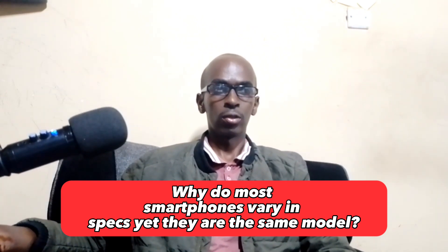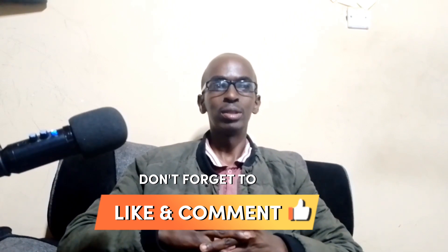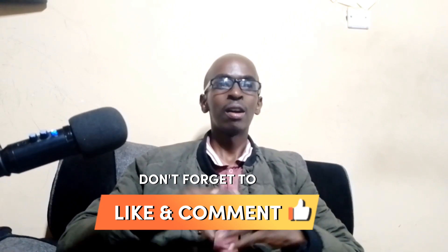That's all for today. Thanks for watching. If you have any questions, please feel free to leave a comment below, and be sure to subscribe to my channel for more reviews of the latest smartphones. See you in my next video — bye!